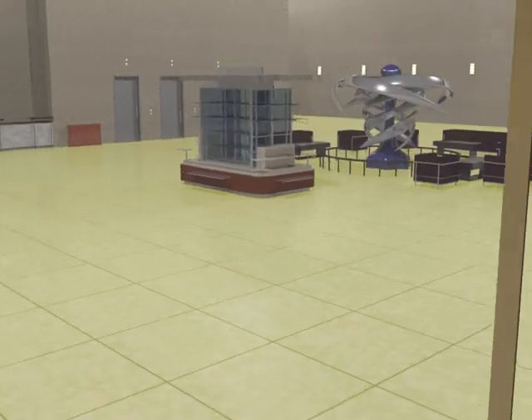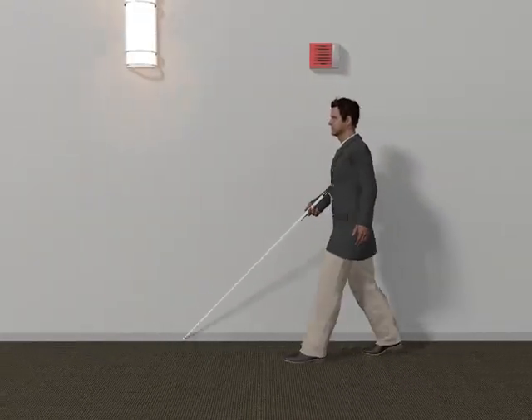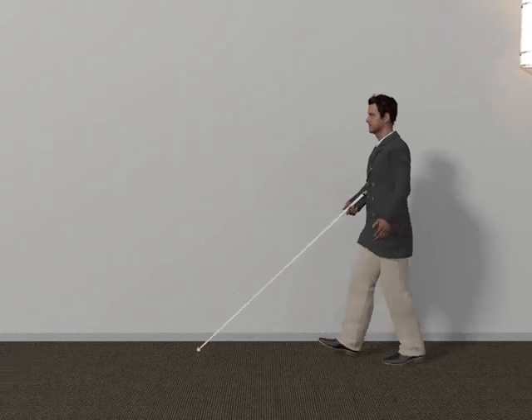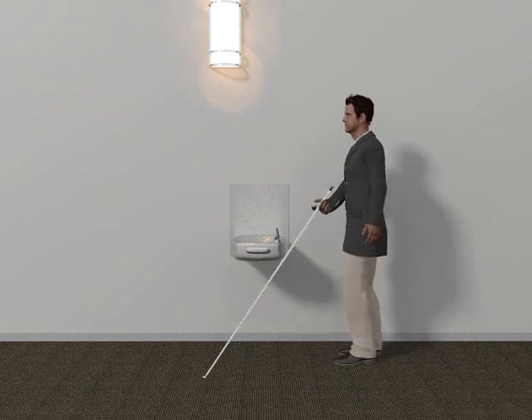Both interior and exterior circulation paths are covered by these provisions. People who are blind or who have low vision sometimes travel along walls for orientation or wayfinding, particularly in unfamiliar environments. This technique is known as trailing or shorelining.